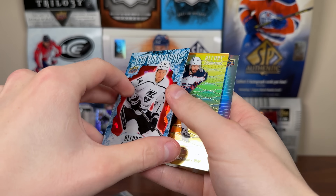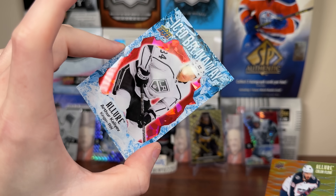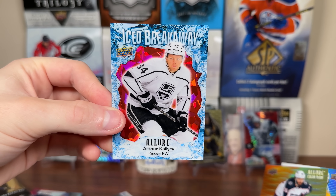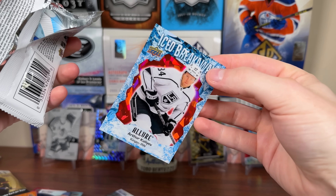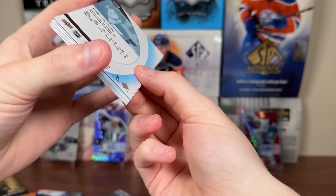Arthur Kaliyev — that's a numbered parallel. Yeah, red numbered 2799. Arthur Kaliyev Iced Breakaway — I like that parallel. It's a nice looking parallel. I like that they didn't parallel out the entire card, it's just a small part in the back — that's actually really nice looking. Kirill Marchenko Color Flow, orange/yellow. And Evangelista rookie. Good looking set this year. I wish they'd simmer down on the numbered parallels to the inserts or at least guarantee base numbered cards, but I'm liking the look of this set.